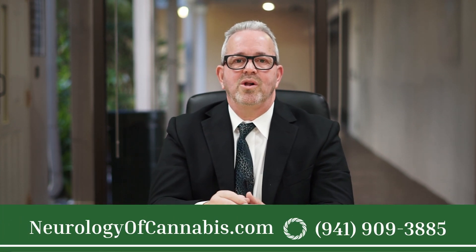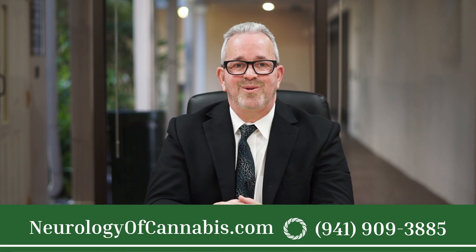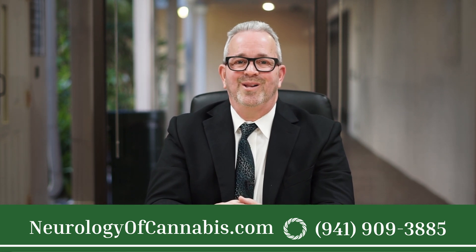If you have other questions about using cannabis in different administration methods for certain specific situations, please call our office and I would be happy to talk with you more about that at the Neurology of Cannabis Clinic.